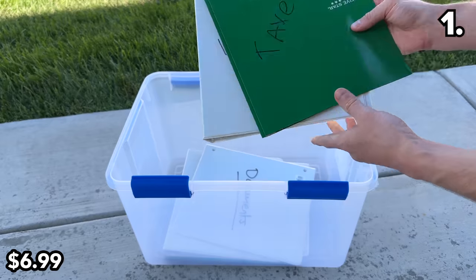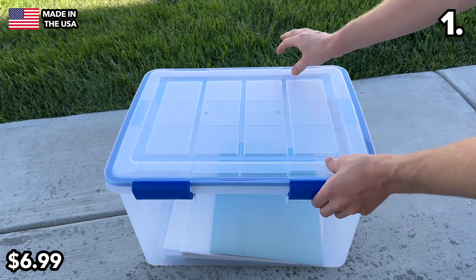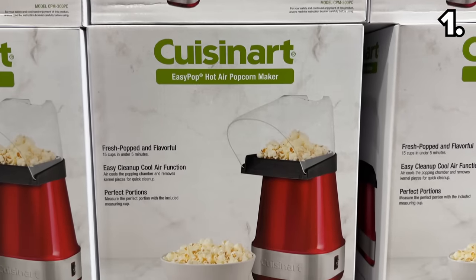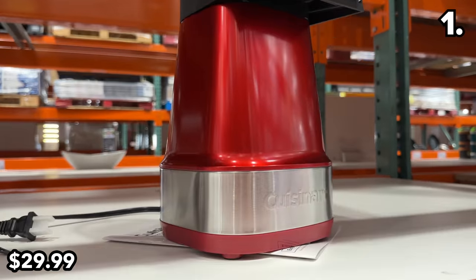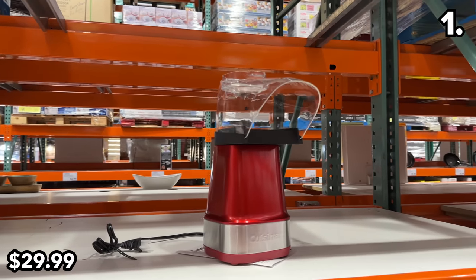This made-in-the-USA 44-cord waterproof storage box — the bargain includes buckle latches and it's stackable. There's nothing quite like a fall movie night with family or friends, and this Cuisinart popcorn maker at $30 could enhance the experience. It's a great little machine from a solid brand.